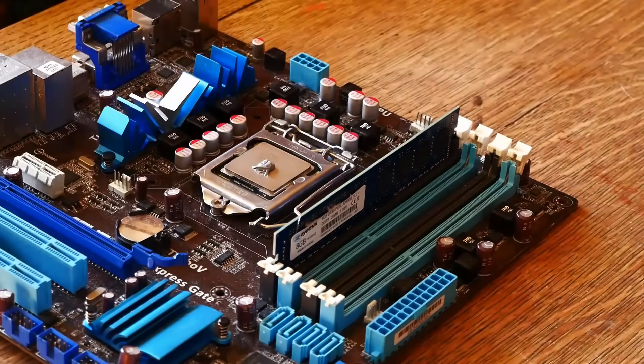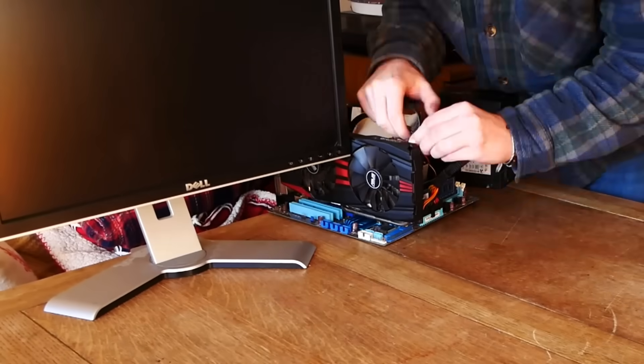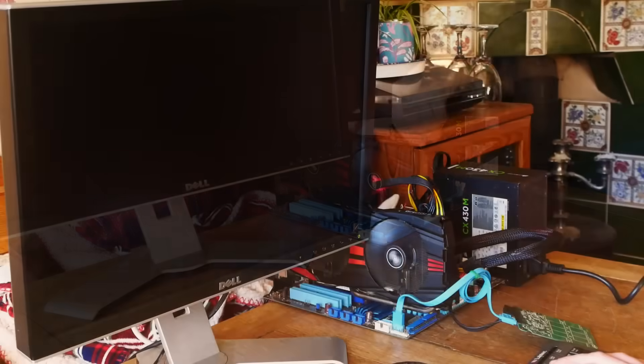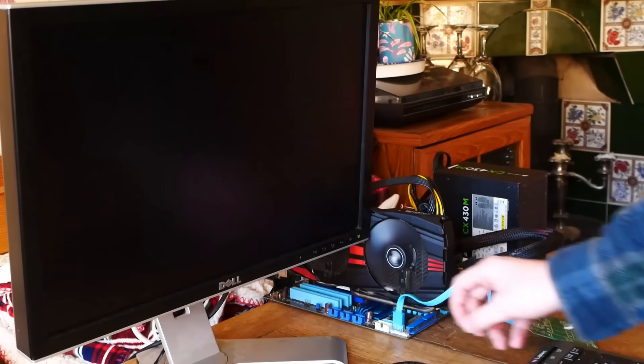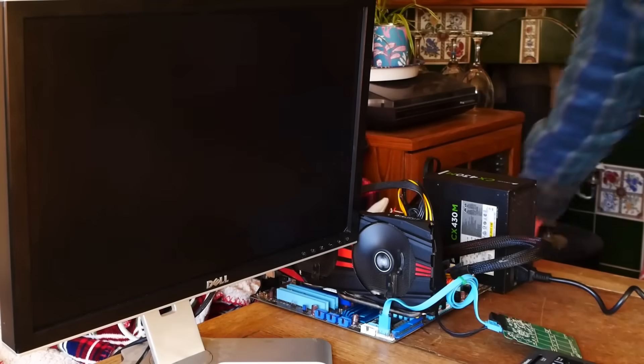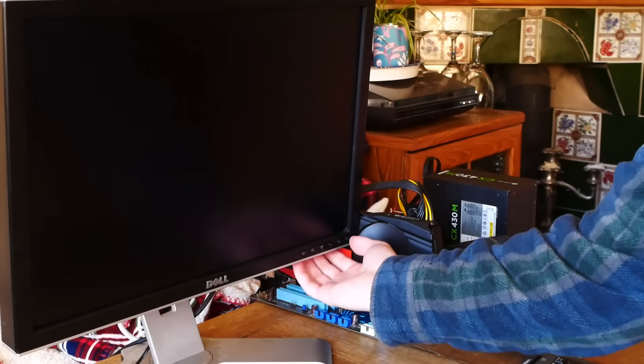I threw together a nice little LGA 1156 system and got everything set up and ready to go. After a little while, things seemed hopeful — we had it all set up, and at first there was nothing, but suddenly we had a display, which then promptly vanished, over and over again. It seemed almost like a power issue, so I thought maybe it could be the cables going to the system, but those all checked out absolutely fine.